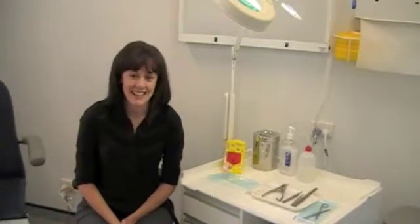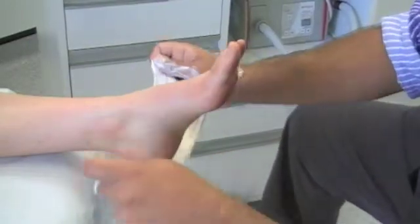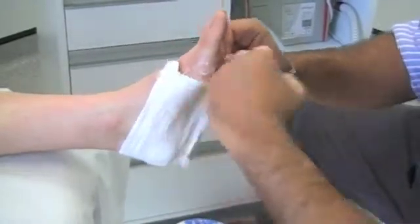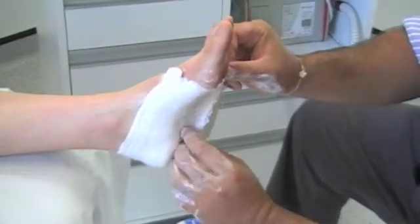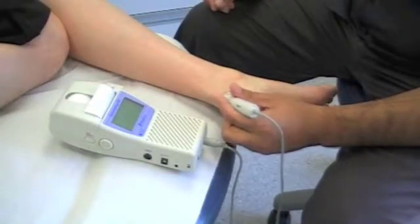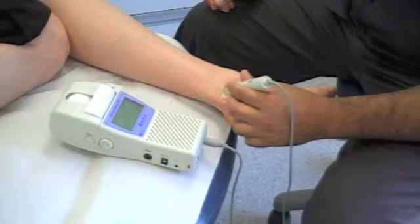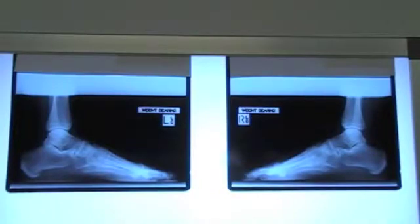Let me show you around one of our clinics. Podiatrists take plaster casts of people's feet to manufacture custom-made orthoses. Assessing people's arteries forms part of our daily work. We have the ability to refer patients for x-ray and ultrasound to help diagnose foot pathology.